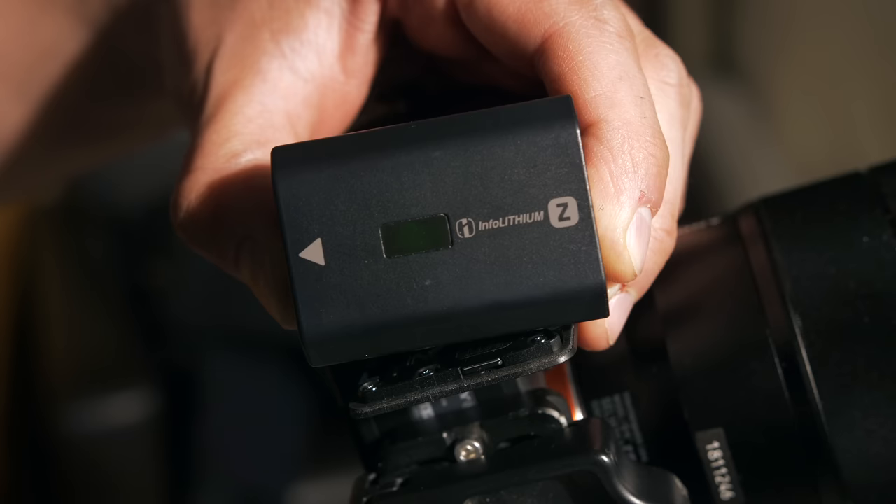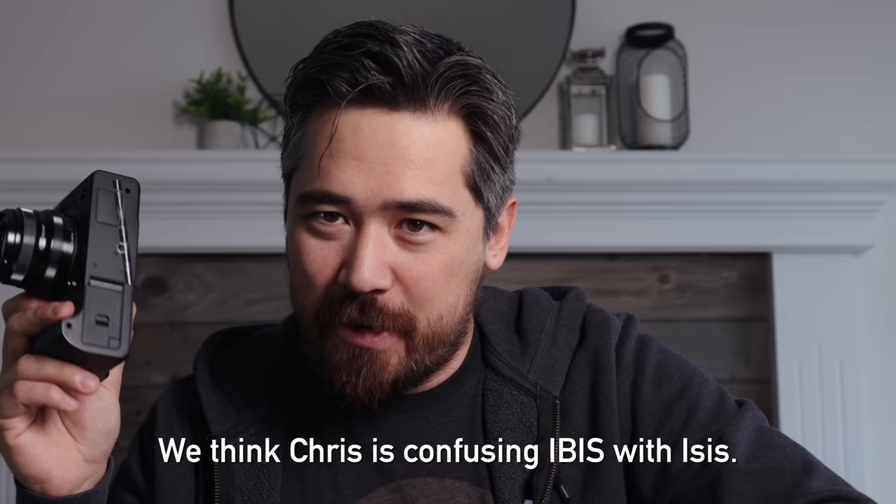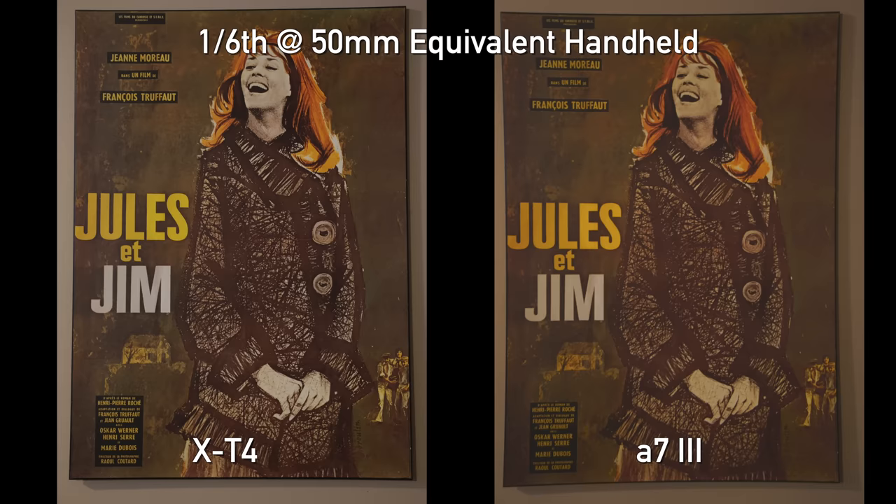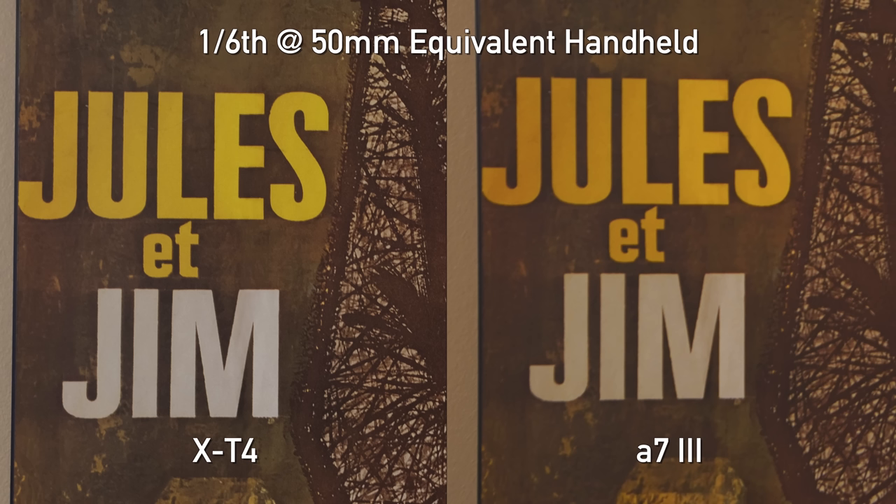On IBIS: the Fujifilm X-T4 has their best in-body image stabilization system, steadily improving over the years and very effective for photography. Sony's IBIS helps with static shots but struggles notably in video. Jordan admits the X-T4 can get hung up during deliberate pans or walking shots in video, but for photography the X-T4 wins the IBIS category.